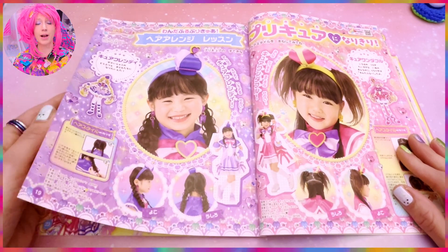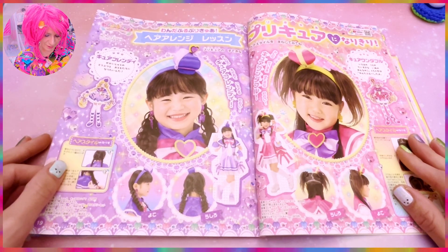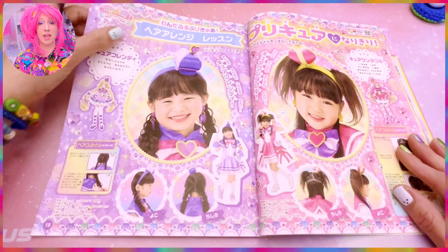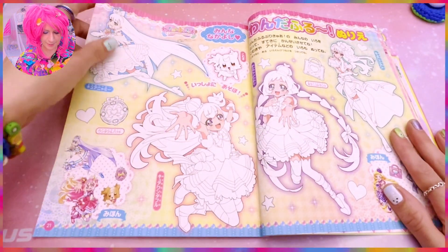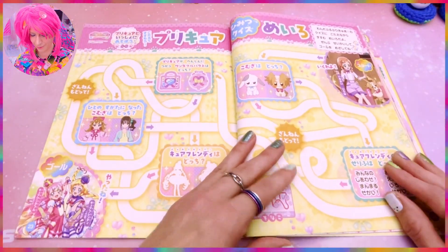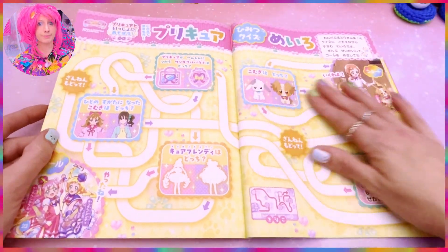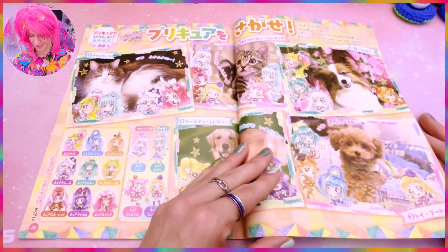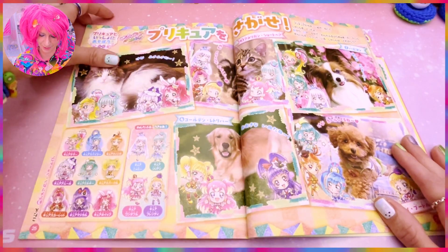Here we have information about how you can do your hair to look like the various characters — they did a very good job on these braids, I'm impressed! We also have some coloring pages you can color in, and then a maze — enjoy the maze, pause the screen so you can look at it!